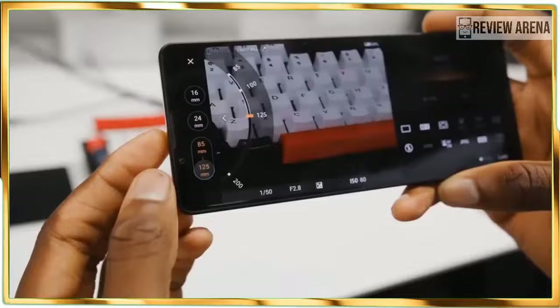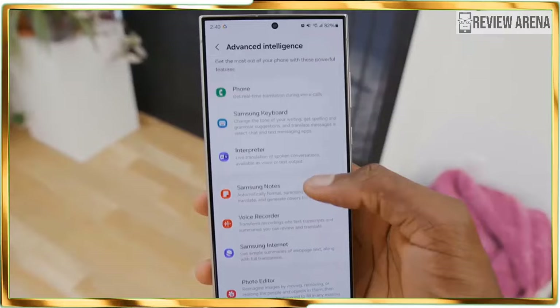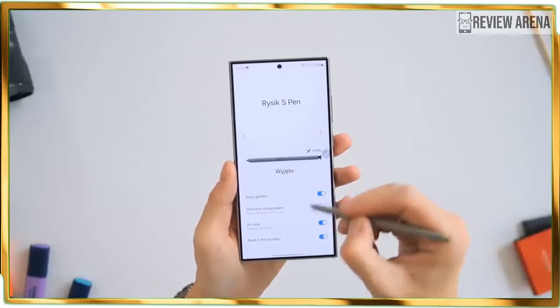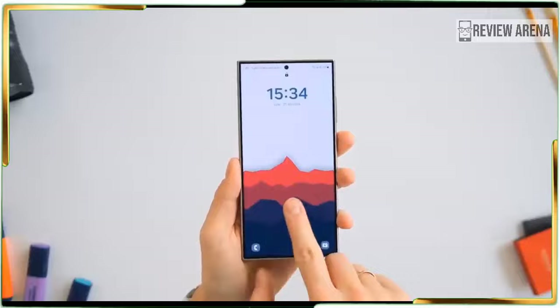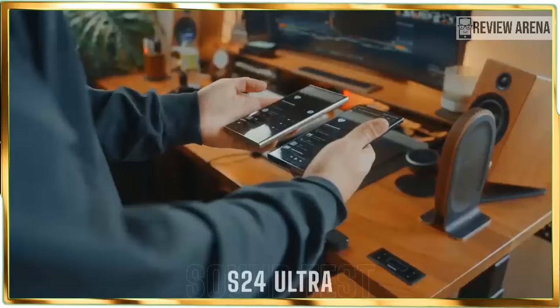Live Translate also works in third-party apps such as WhatsApp. The only other phone that offers real-time translation in third-party apps is Google's Pixel phones, so I am excited that the Galaxy S24 Ultra has its own version. This saves me the hassle of copying and pasting messages into another translation app, and it will also translate my messages as well.